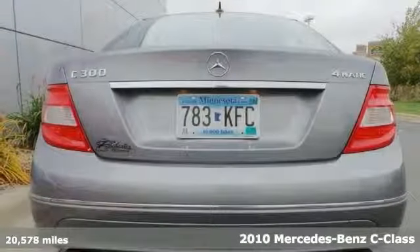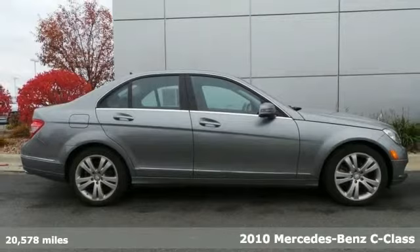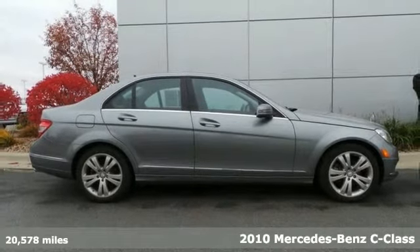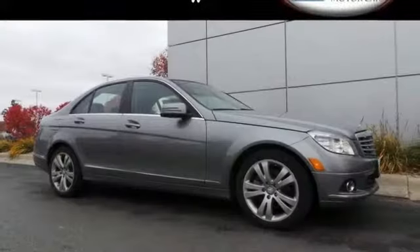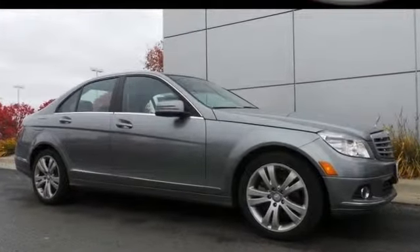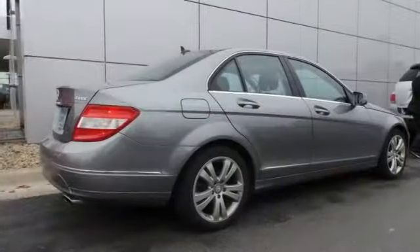There are used cars and then there are cars like this well-taken-care-of 2010 Mercedes-Benz C300 4Matic. This luxury vehicle has it all, from a posh interior to a wealth of terrific amenities. If you want a cream puff with style, this is it.